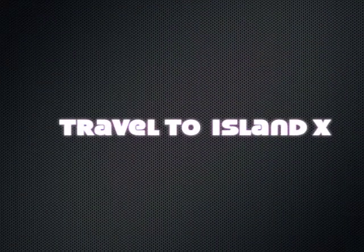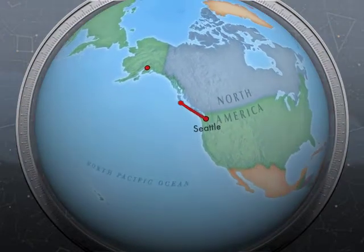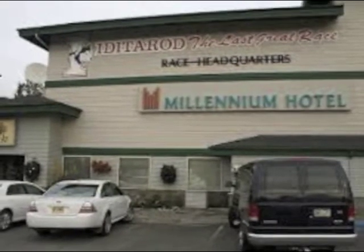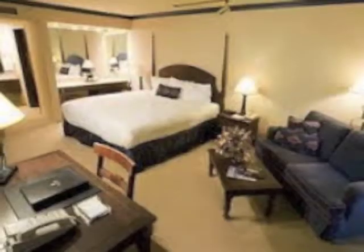Traveling to Island X is fairly simple. Catch a flight from the Lower 48 to Anchorage, Alaska. There you'll spend one night at a nice hotel — we recommend the Millennium. It's only 5 minutes from the airport and offers full shuttle service along with a nice restaurant and bar and comfortable room.